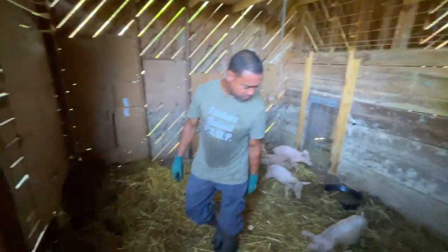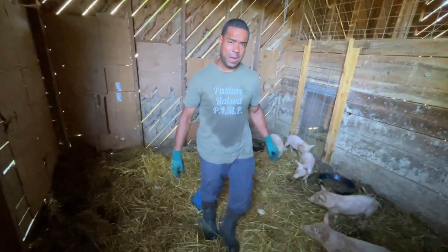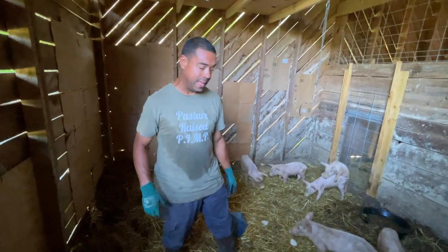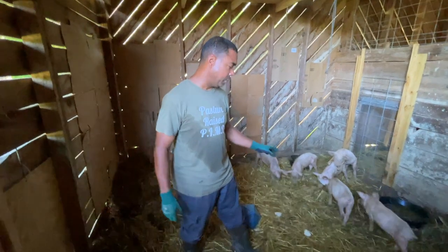When you got them, try to handle them when they're little — try to make sure you have a little bit of contact with them. Now, there's a couple of these boys in here we're going to have to castrate. Ideally that would have been done long before, but I wanted to make sure they were in decent health before we do that. We'll get that done before too long.